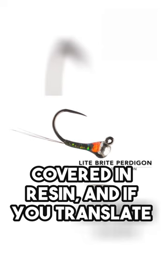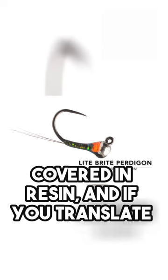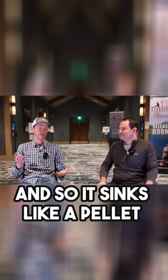Pertigons are a smooth-bodied fly covered in resin. If you translate Pertigon from Spanish to English, it means pellet — so it sinks like a pellet. If you want the fastest sinking nymph at any weight that you choose, a Pertigon would be your fastest sinking nymph you can get.